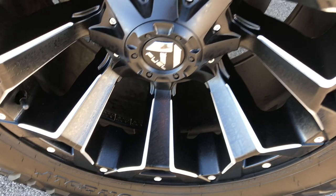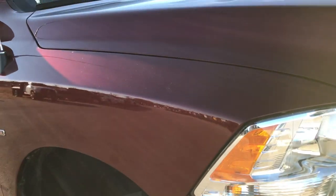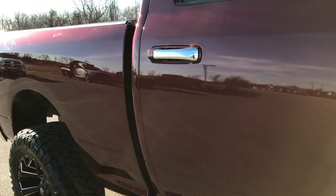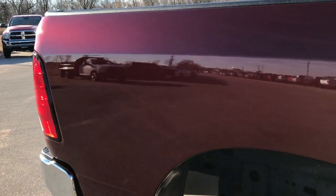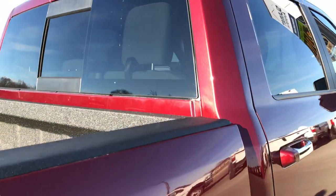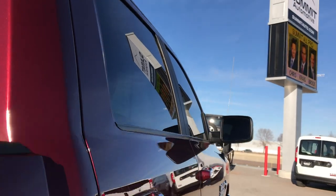The passenger side rim is in excellent condition, no scuffs or scrapes. As you go down this side of the truck you can see just how clean the body is, how reflective and glass-like and mirror-like that paint is. We take these HD videos so if you are far away or even close by and you just cannot make the trip down, you can still see the truck, hear the truck, and have confidence in the vehicle before you even get here.